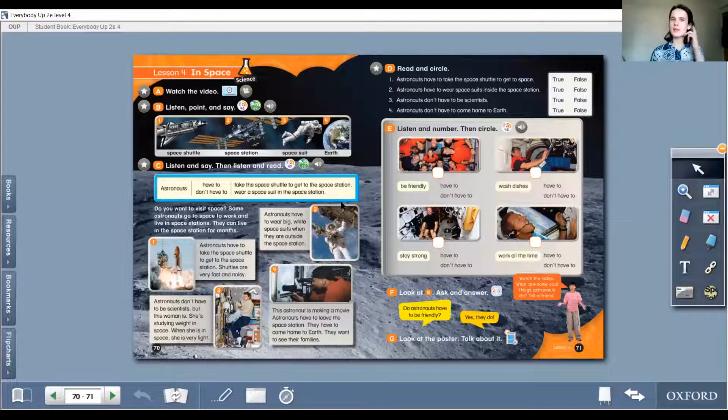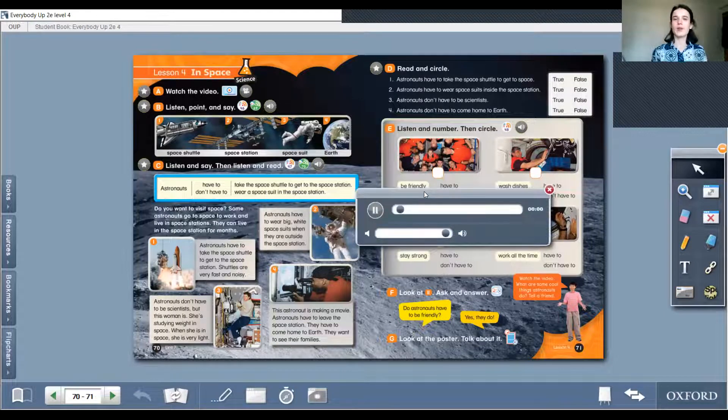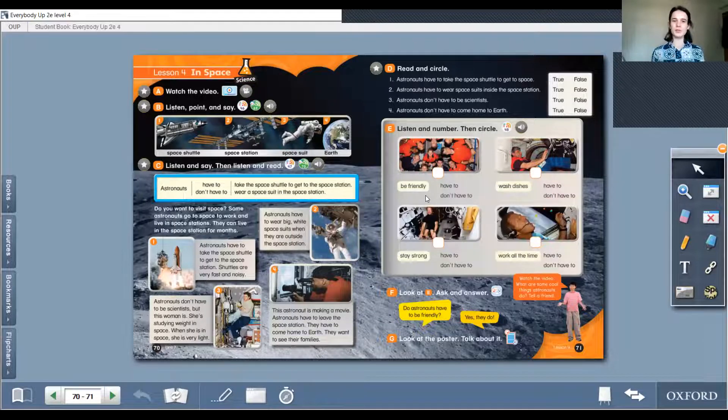Let's continue with Part B: Listen, point, and say. Let's first listen. Lesson 4, In Space. Part B — listen, point, and say. 1. Space shuttle. 2. Space station. 3. Space suit. 4. Earth. And yes, we have a space shuttle, a space station, a space suit, and Earth.